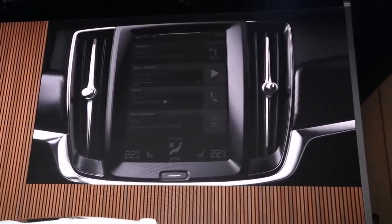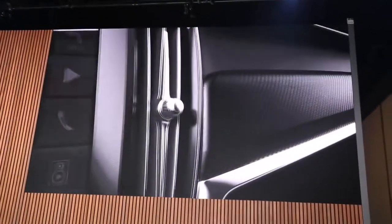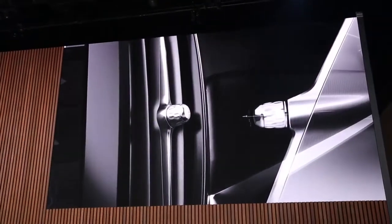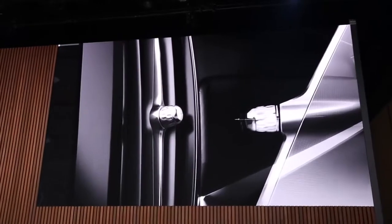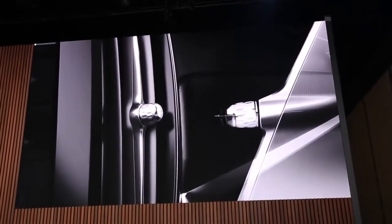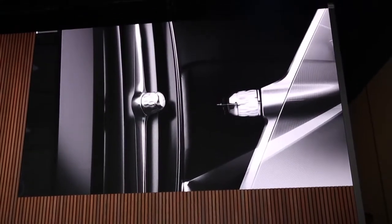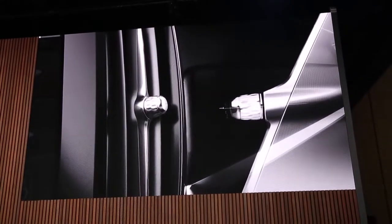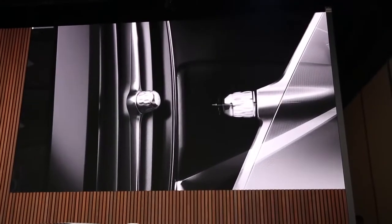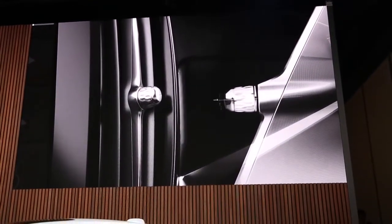Element number two: the air blade. The vertical orientation of the air blade builds a perfect unit of climate and control. The detailing is superb, with a diamond-cut structure on the rotary. At Volvo we always try to create a delightful experience when you operate a function.